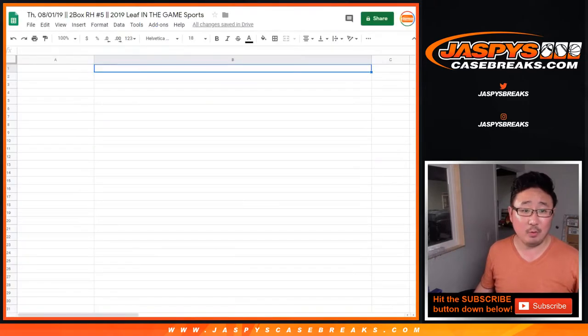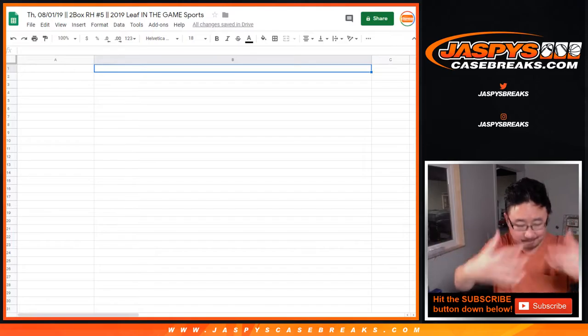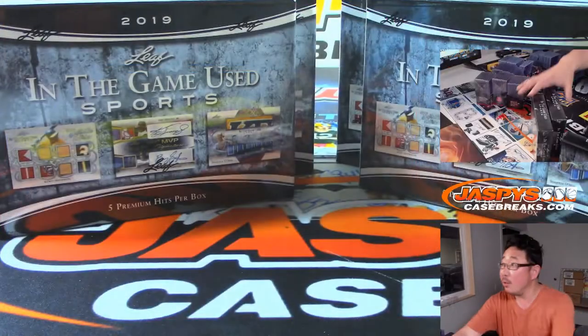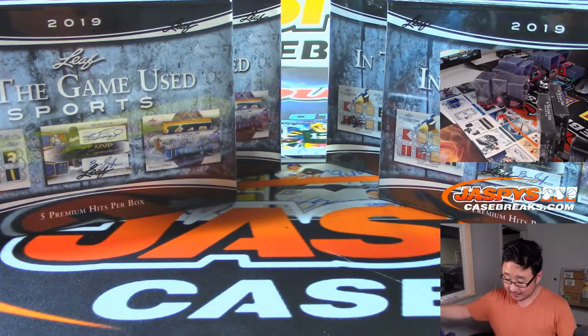I'll type in the hits right here and pop them into this list. We'll randomize your names, randomize the hits, see what you get. Got four boxes left from this case — I did not see any other cases in the back, so I think this last one is it.